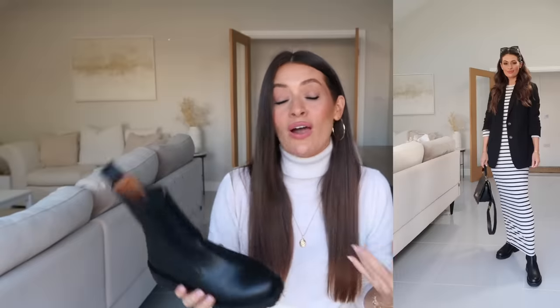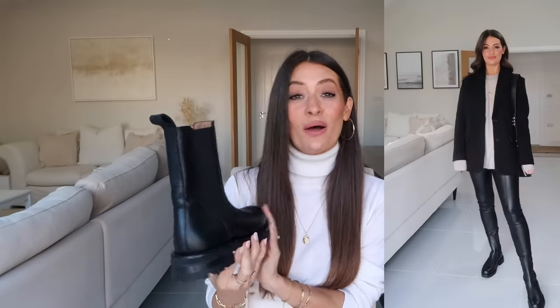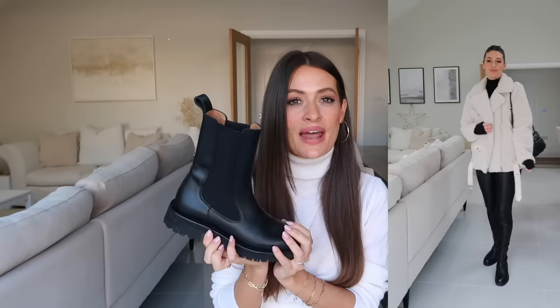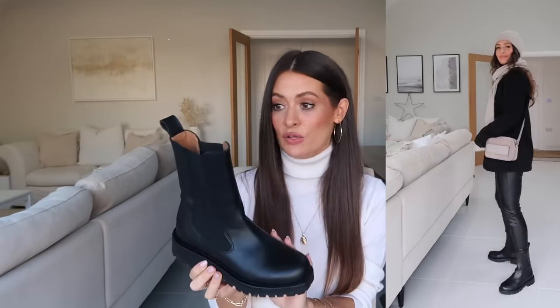Next up are chunky Chelsea boots — these have been a real trend item for the past three to four years. I did think it might be a short-lived trend but they're definitely not going anywhere soon; they're all over the high street this year. I think they are a really gorgeous style of boot and work really well styled with so many different outfits. This pair are from & Other Stories — I got these a couple of years ago, and they still have the exact same style in stock this year so I'll leave them linked below.